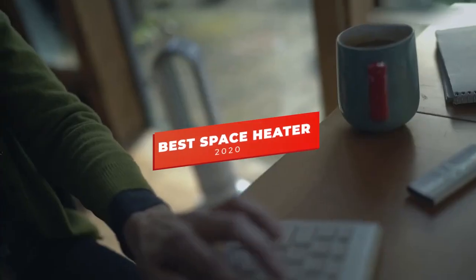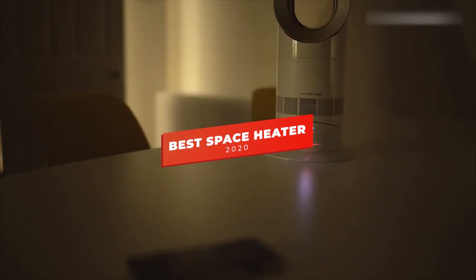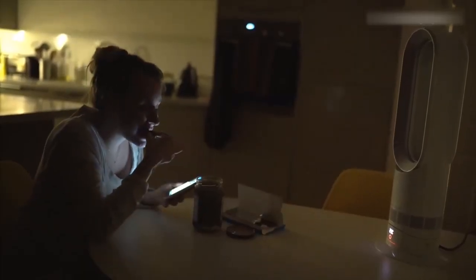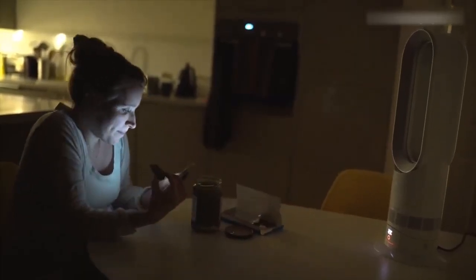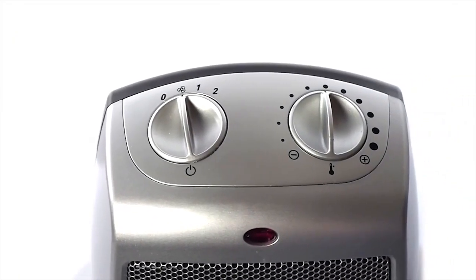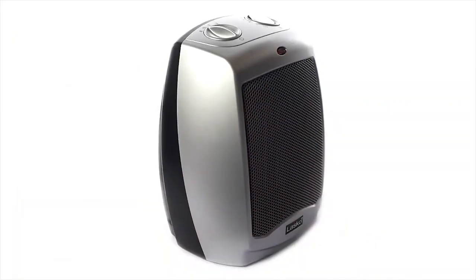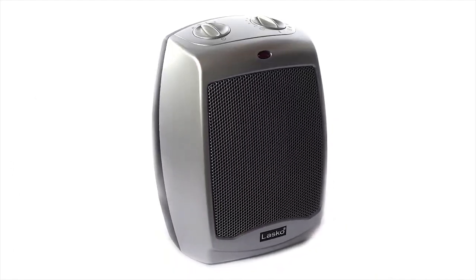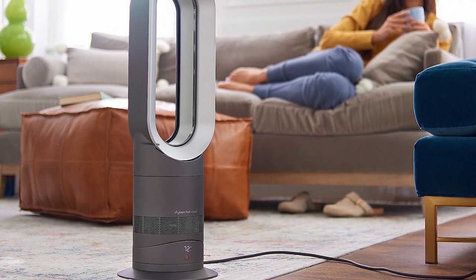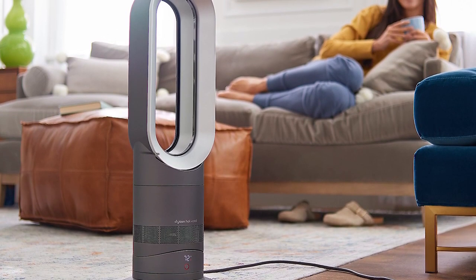Hey guys, in this video we're going to be checking out the 5 best space heaters you can buy right now. I made this list based on my personal opinion and hours of research, and I've listed them based on performance, features, and price. I've included options for every type of user, so whether you're looking for a budget space heater for smaller spaces or a more premium model that heats in the winter and cools in the summer, we'll have the product for you.